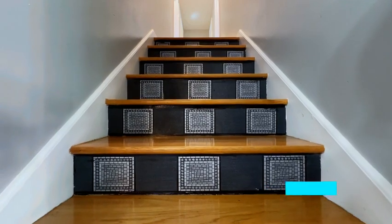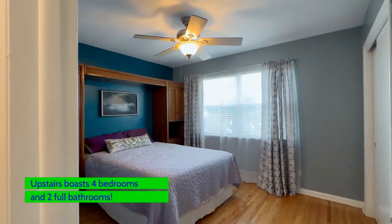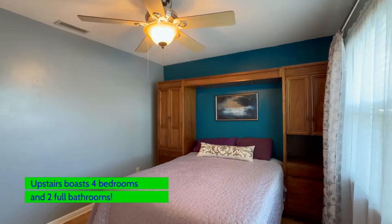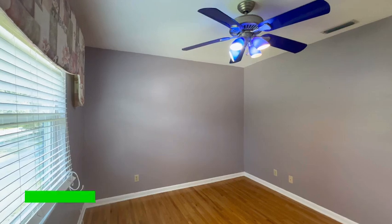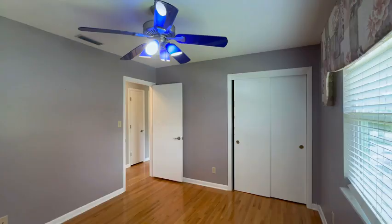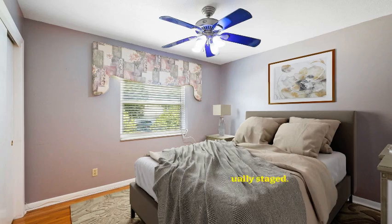As we move up to the top floor, this level boasts the four bedrooms. There are three bedrooms and a half bath, plus a primary bedroom. Elegance abounds in this home.